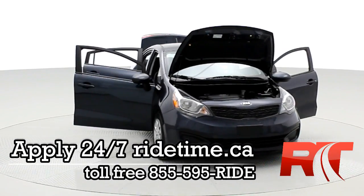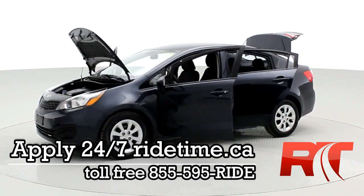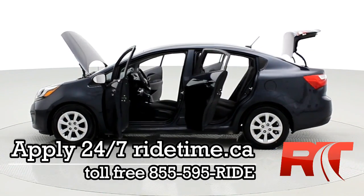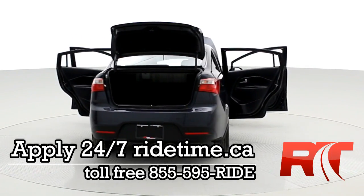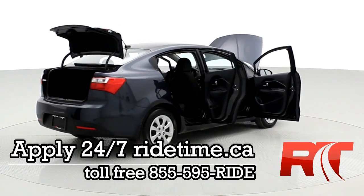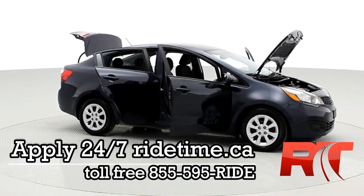Get down here quick — this one won't last long. We deal with 15 lenders and guarantee to get you the best rate possible for your unique situation. Apply 24/7 at ridetime.ca and give us a shout toll-free at 1-855-595-RIDE. We're one of the highest-rated dealers on Google Local in our city, and remember, at Ride Time, we're your ticket to ride.